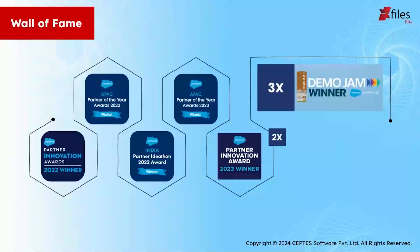Here is our Wall of Fame. In the past few years, we have won multiple awards and recognitions from Salesforce. We have won the Partner Innovation Awards 2022 as well as 2023, as well as APAC Partner of the Year Awards 2022 and 2023. We are waiting on our third one. We are a three-time demo jam winner as well.